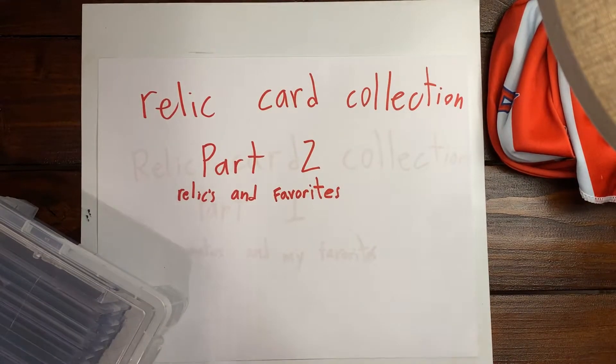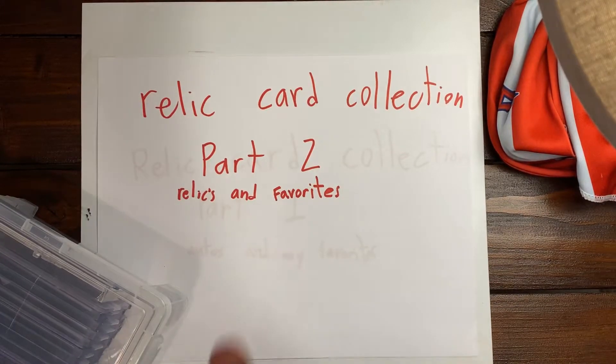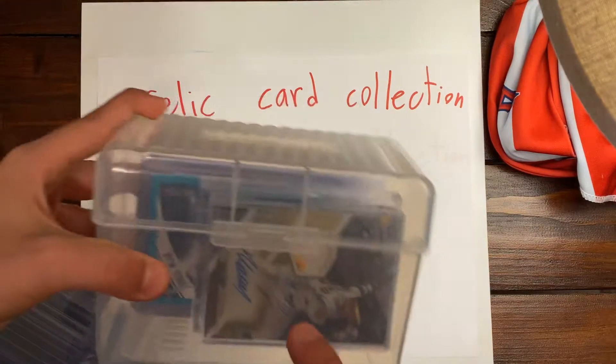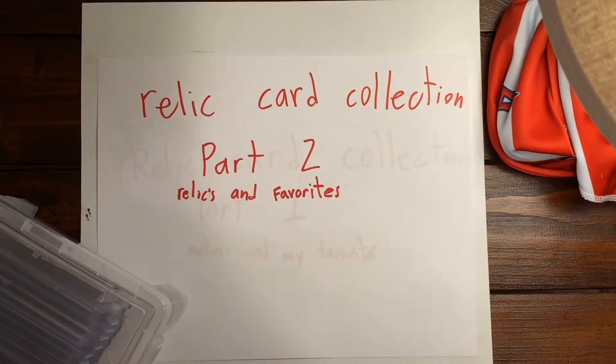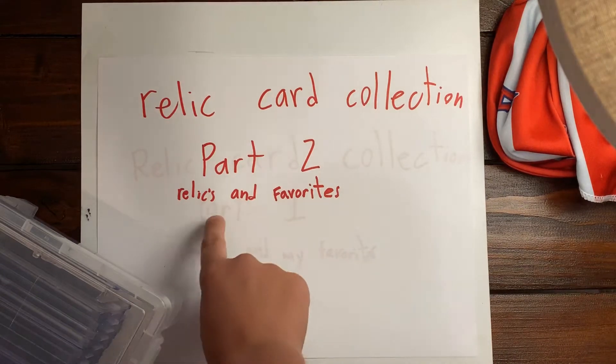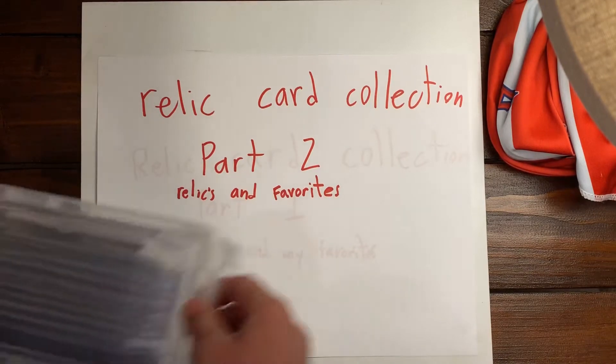Hello, and today I'm going to be showing you my Relic Card Collection Part 2. If you watched yesterday, I did my Relic Card Collection Part 1, which is pretty cool — you should watch that. And today I'm going to be showing you my Relics and Favorites. So let's get to it.